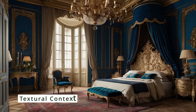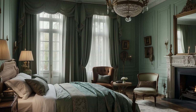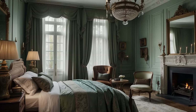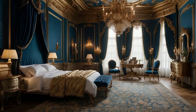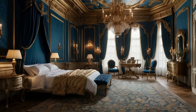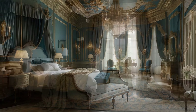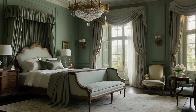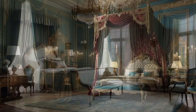Historical accuracy also extends to the textures and materials used alongside your color palette. Traditional decor often involves a variety of textures, from the plushness of velvet upholstery to the smoothness of polished wood. These textures can influence how colors are perceived and should be considered when selecting your palette. For example, a deep red might appear even richer on a velvet sofa, while the same color could take on a more subdued tone when applied to a matte wall finish.